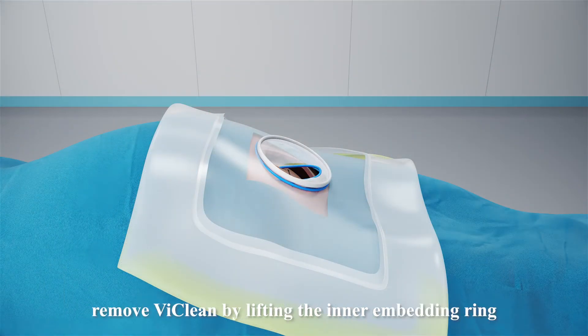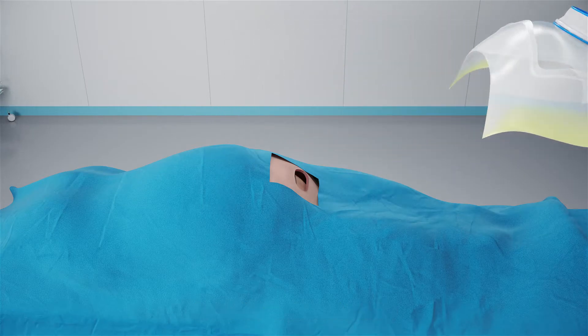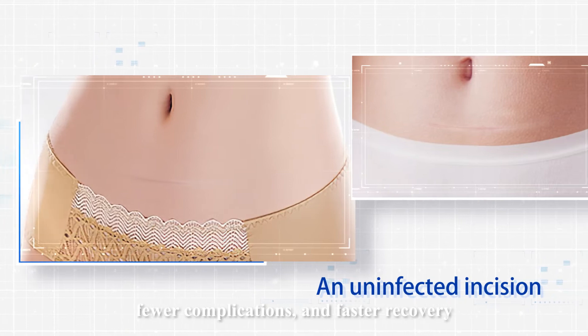After the delivery, remove LeeClean by lifting the inner embedding ring from the peritoneal cavity. A cleaner surgical site benefits the mother and the baby with reduced surgical trauma, fewer complications, and faster recovery.